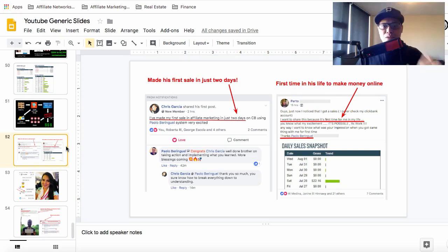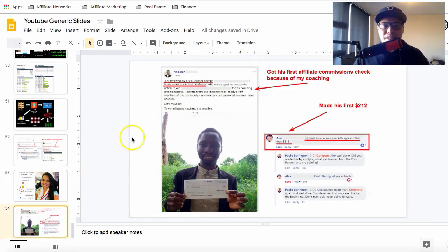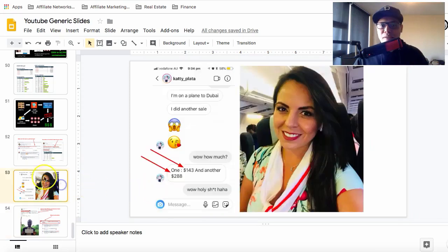Let me show you more student results. Kathy messaged me on Instagram while on a plane to Dubai — she made a $143 sale and another $288 sale. Alhasan posted on Facebook that he got his first ClickBank affiliate commissions check thanks to my coaching. Alex made his first $212. Imagine yourself achieving those same results.